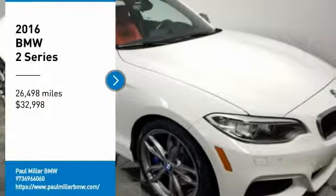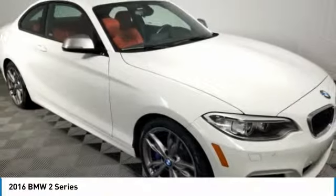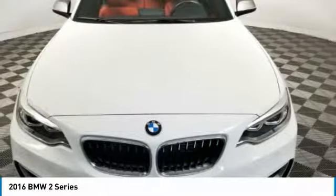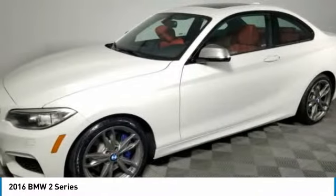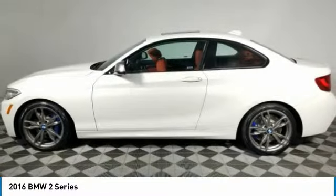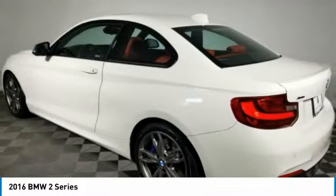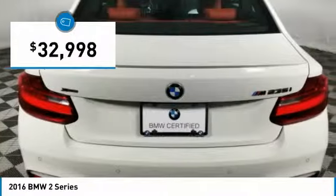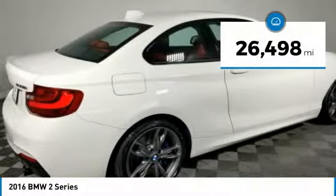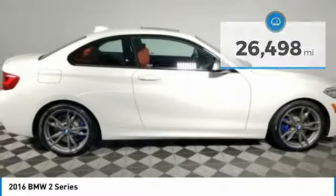Looking for the right vehicle? Check out the 2016 BMW 2 Series. The BMW 2 Series is a powerful and fuel efficient machine which comes with exceptional handling, high quality interiors, and it delivers on BMW's ultimate driving machine promise — priced below $35,000. This vehicle has less than 30,000 miles. Here are some of this vehicle's great options.